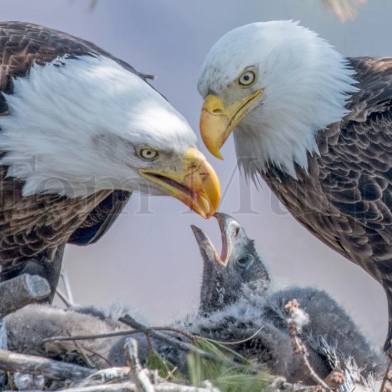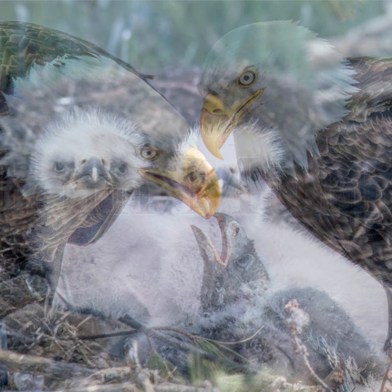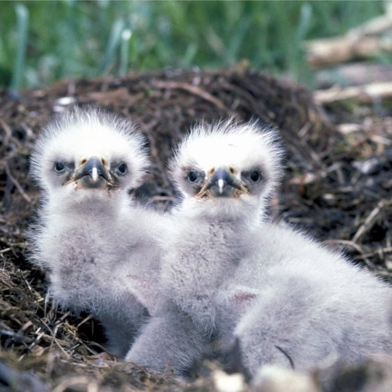During the nestling period, young are fed 4 to 5 times per day. For the first 2 to 3 weeks of the nestling period, at least one adult is at the nest almost 100% of the time. However, after 5 to 6 weeks, parents may leave and perch in a tree nearby. Bald eagles are the largest semi-altricial birds in North America and weigh approximately half a pound at hatching and may gain up to 6 pounds per day.